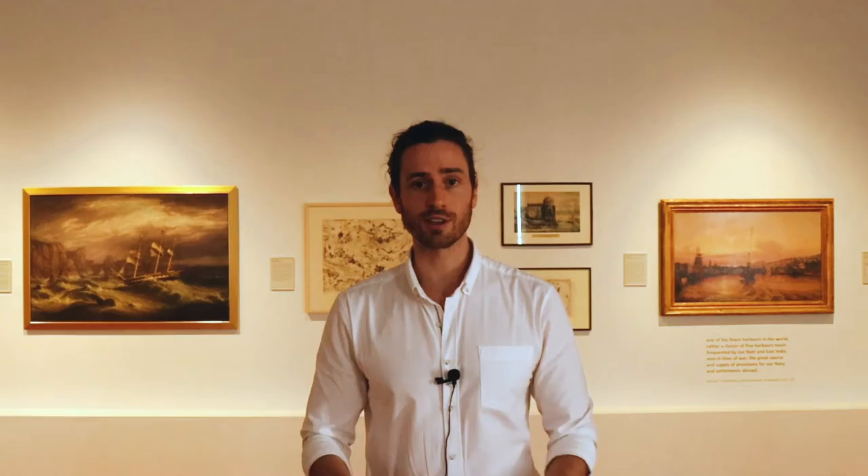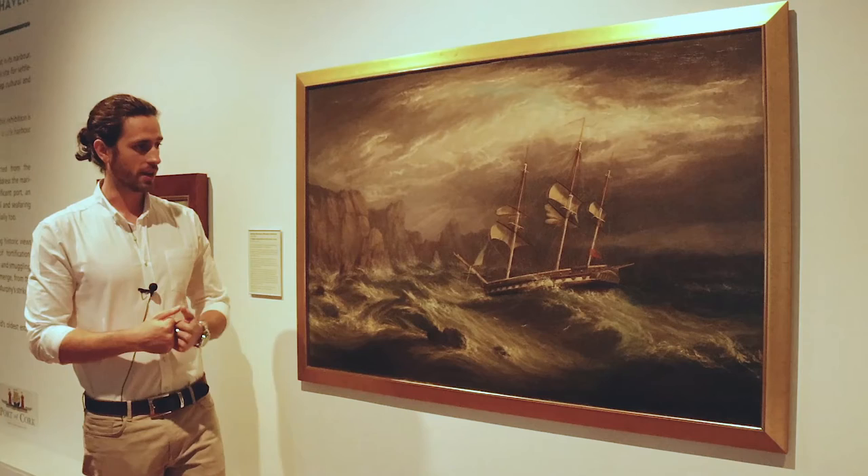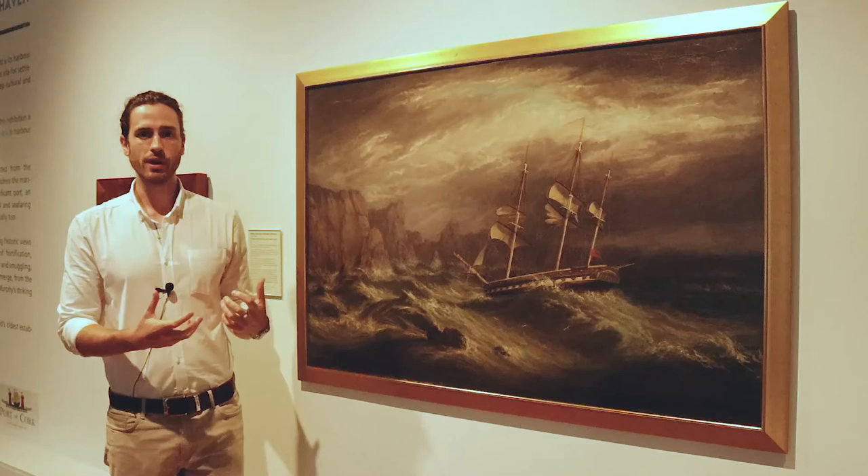Behind me on my right and on my left you can see two very different works which explore the different feelings and relationships we have with Cork's port. Painted in the 19th century, we're going to explore how these focus on our diverging relationships with the seascape, with the port which surrounds Cork. I want to talk about how these paintings situate the artistic tradition that emerges here in Cork within the wider European tradition.